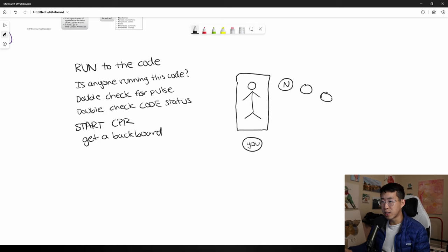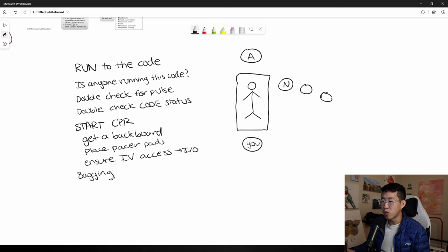If CPR has not already been started, start it — have a nurse doing compressions with two other people lined up behind to take over after two minutes. Get a backboard behind the patient to improve CPR quality. Have someone place pacer pads and ensure good IV access; if there's no good IV or central line, consider intraosseous access. Assign someone to bag the patient at the head of the bed on the airway. Do a 30-to-2 compression-to-ventilation ratio until intubated, then continuous CPR with breaths every five to six seconds.